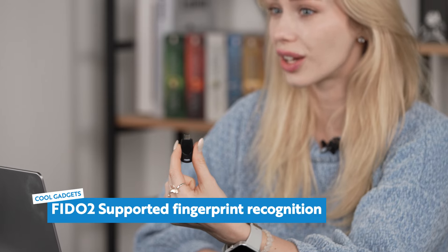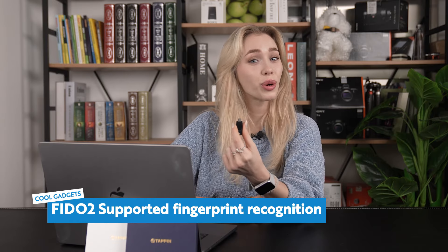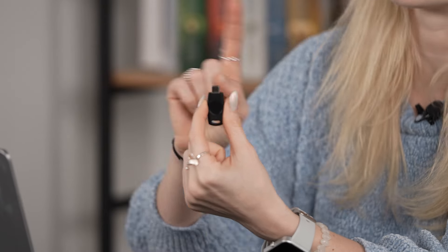So let's talk about passwords. We all know the struggle of managing countless passwords for our online accounts — and it's not just inconvenient, but it's risky. Fear not, because Tappin is here to revolutionize the way we secure our digital assets. With its FIDO2-supported fingerprint recognition technology, Tappin makes password management a thing of the past. No more weak or stolen passwords leading to security breaches — just tap your fingerprint and you're good to go.